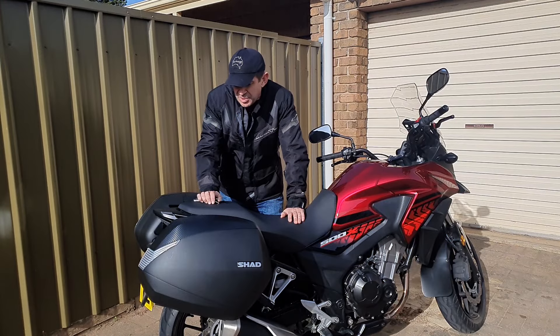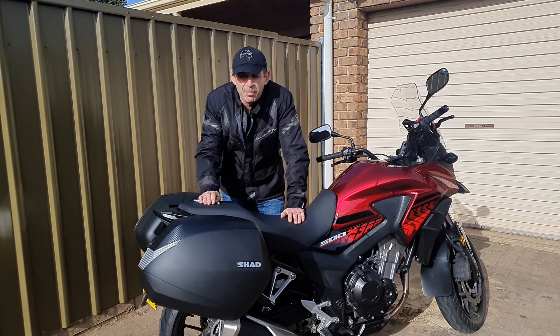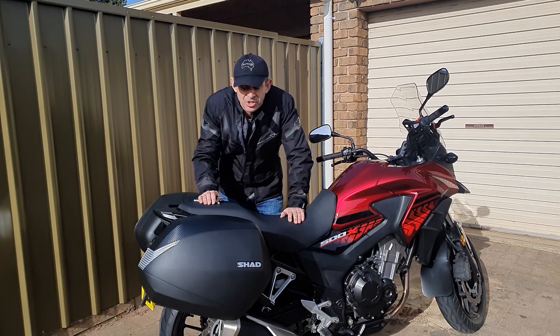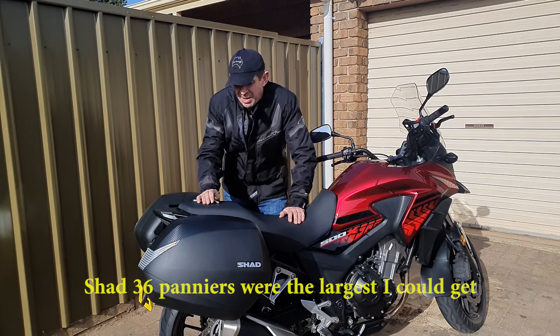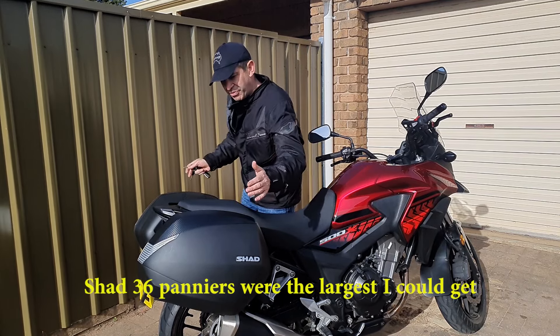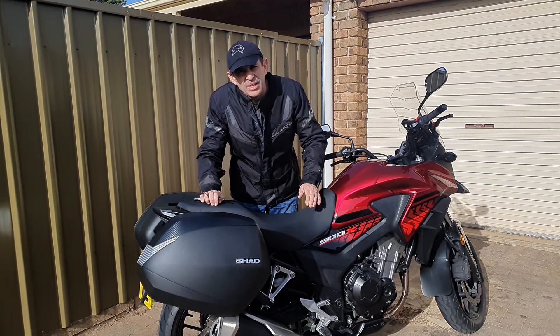And how have I found them so far? Well, first of all, one of the pros is sort of one of the cons as well. That is to say, these are big panniers, so they're wide panniers, and the width of one pannier to the other one, to the outside, is wider than the width of the handlebars.